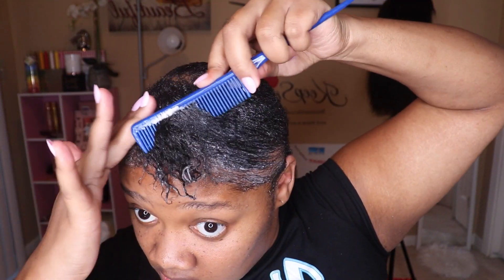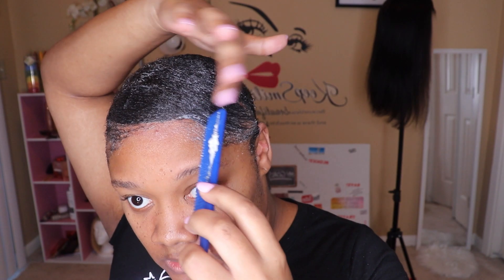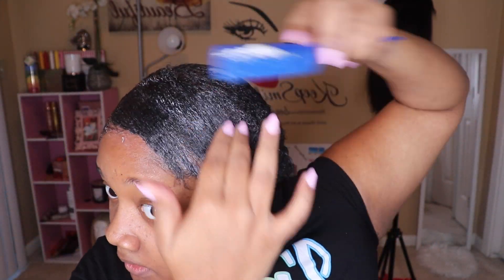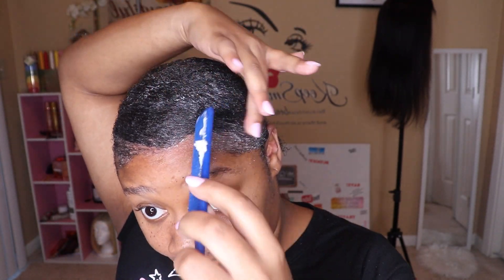Being that my hair is getting a little bit thicker, I had to go section by section, part by part. I used two different edge controls: one in a white bottle and one in a pink bottle. The pink bottle is for the crevices of my hair, and the white bottle is for going back over my hair because it has a thicker consistency and really lays my hair down.